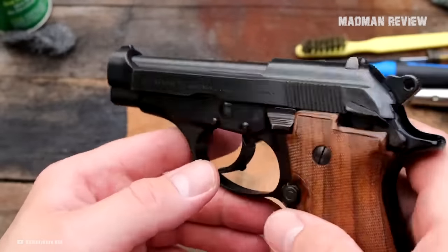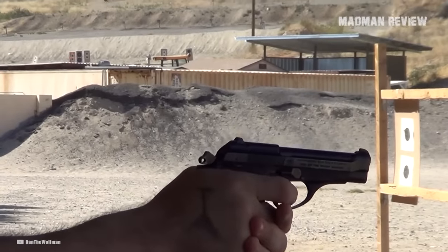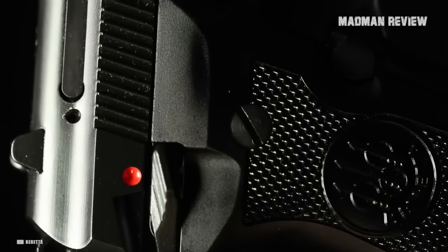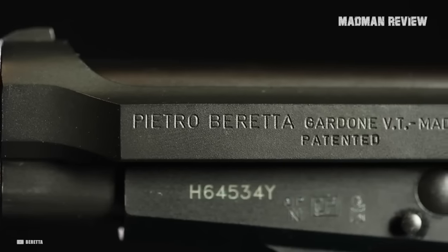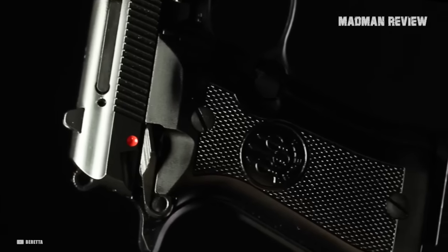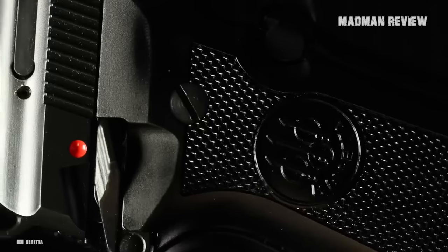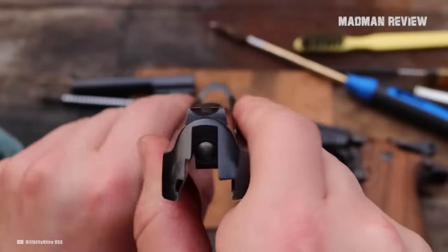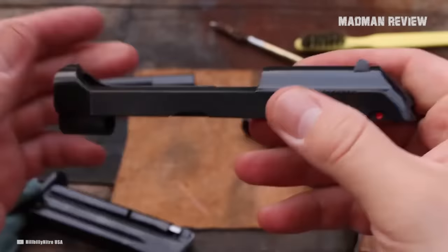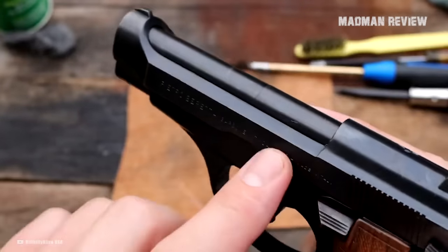The Beretta 81 Cheetah exhibits a combination of desirable specifications and features. Its blowback-operated semi-automatic action ensures reliable performance, while the blued carbon steel slide contributes to its sleek appearance. The frame, made of lightweight aluminum alloy with a black finish, strikes a balance between durability and reduced weight. The textured black polymer grips offer a secure and comfortable hold, enhancing overall shooting experience. Accuracy is further enhanced by the fixed blade front sight and the square-notch dovetail rear sight, which can be drift-adjusted, with a 4.88-inch sight radius.